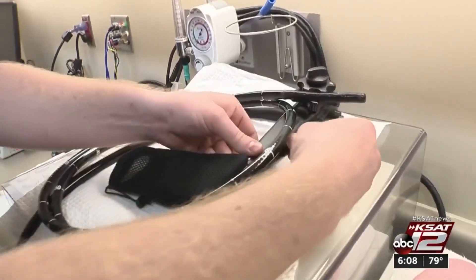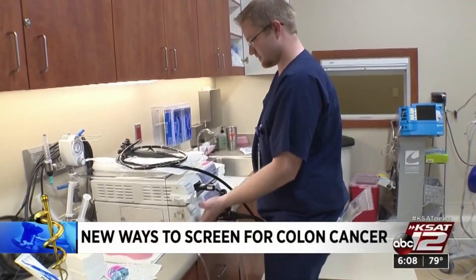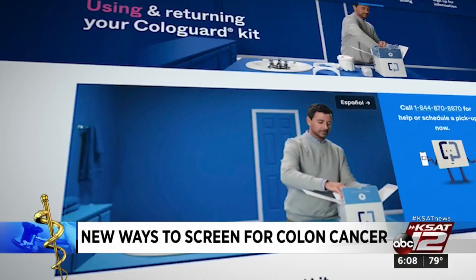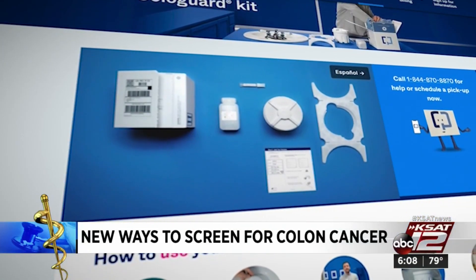It is Colon Cancer Awareness Month, so you may be getting lots of information on getting up-to-date on your screening. Today, you have choices: the in-clinic colonoscopy or Cologuard, an in-home screening test that checks for DNA and blood abnormalities.